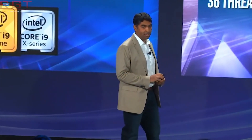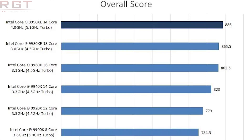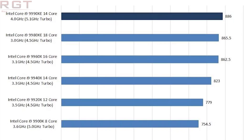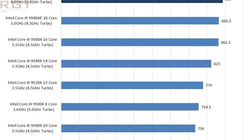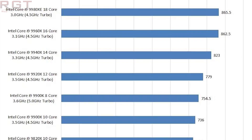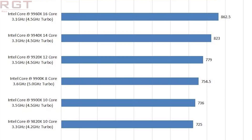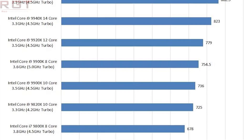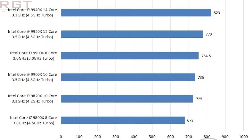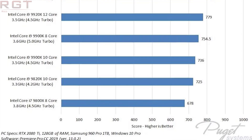The last benchmark I want to visit before moving on is the Premiere Pro benchmark, and here's where we see the XE once again in the lead with a score of 886. The 9980 takes second position with 865.5, and the 9900K is just below the halfway point with 754.5 — bested by the 9940X, but still beating the 9900X and 9800X. Go check out their article in the description, and also our tour and interview with their CEO.